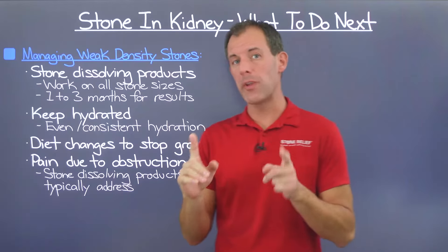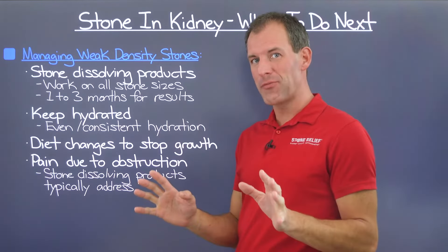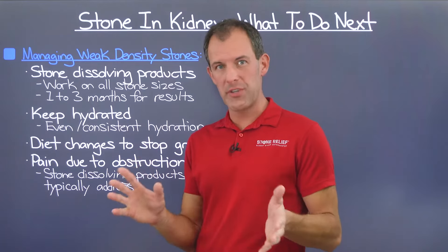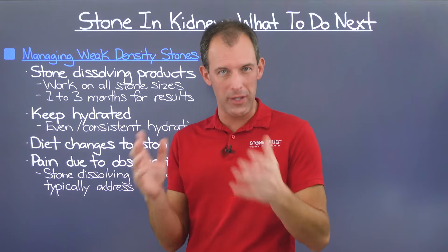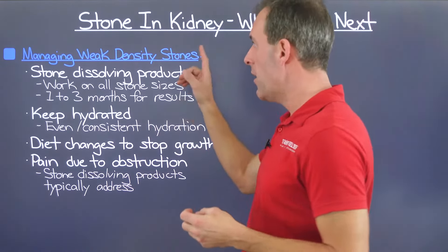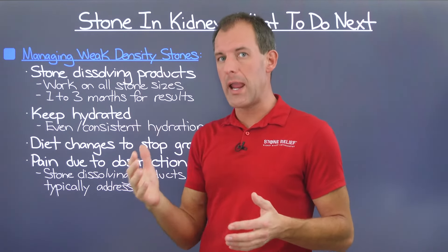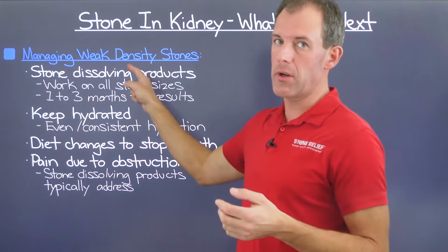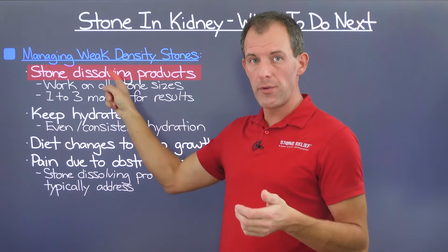If you're one of the fortunate people who form a weak density kidney stone, count yourself lucky — it's relatively rare, probably in the 10 to 15% range of all kidney stones formed. But there's a lot we can do when we know that stone density. Weak density kidney stones are those less than 750 HU on a CT scan. The first thing to look at if you've identified a weak density stone is stone-dissolving products — and these work on stones of all sizes.